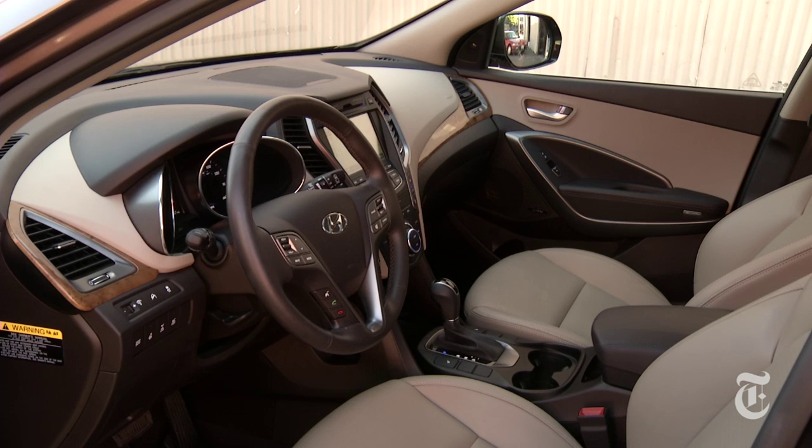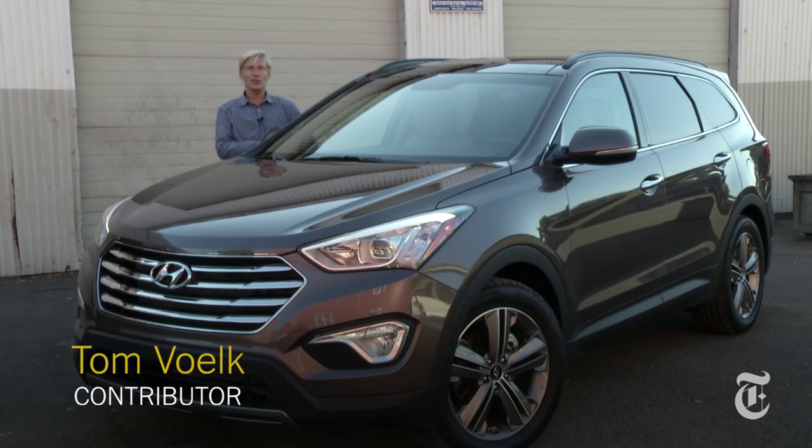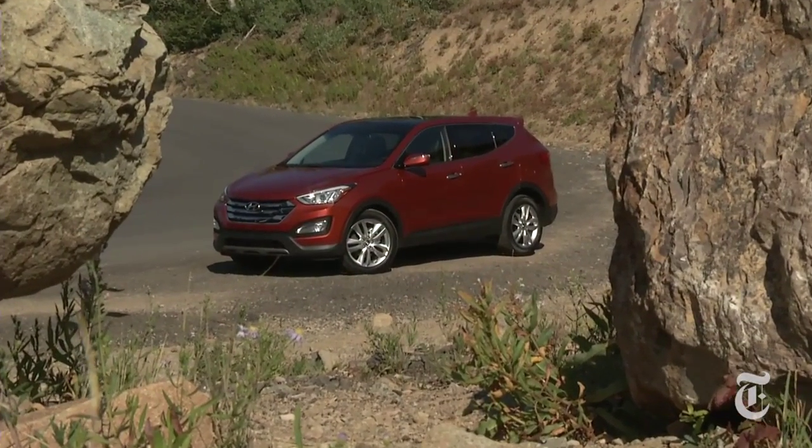It's a decent looking rig. Keep in mind there are two Santa Fe's. This one, which is just called the Santa Fe, has three rows of seating. And there's the Santa Fe Sport, which gets two rows.